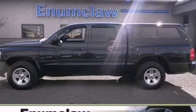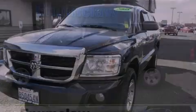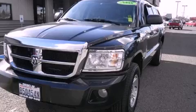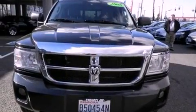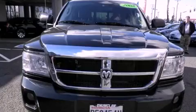This is a 2008 Dodge Dakota. Strong, durable, and dependable. It features a 4.7 liter, 8-cylinder engine, a 5-speed automatic transmission, and the added safety and control of 4-wheel drive.